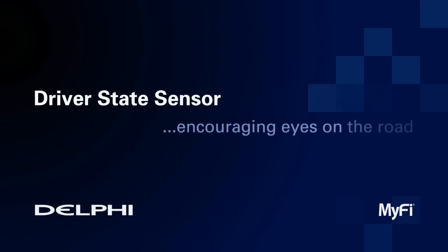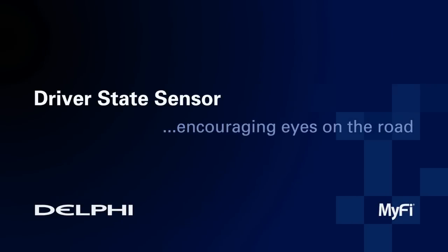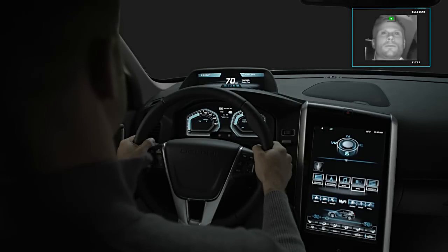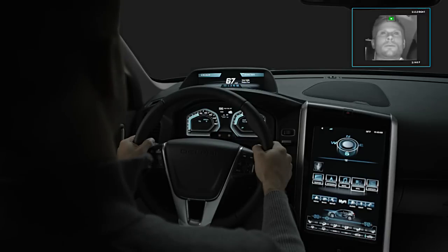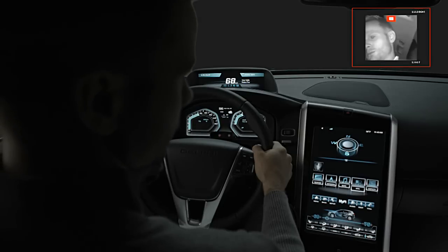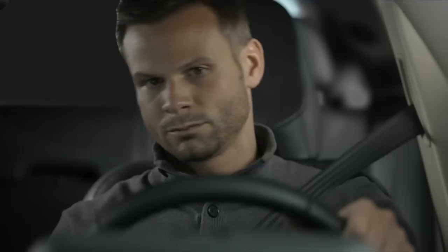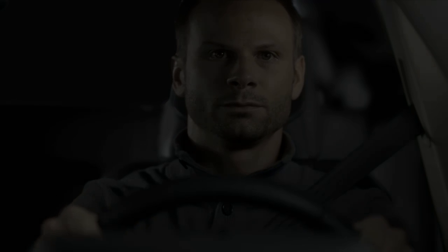Our driver state sensor encourages the appropriate eyes-on-the-road, hands-on-the-wheel behavior. We've added a view of what the infrared camera sees in the upper right corner of the screen. When the driver's eyes are on the road, you will see a green indicator on his forehead; when they are off the road, a red indicator. The system allows the driver to glance away for up to two seconds before triggering an alert. If he looks away longer, the system takes action — a flash of light on the windshield is designed to draw his attention back to the driving task.